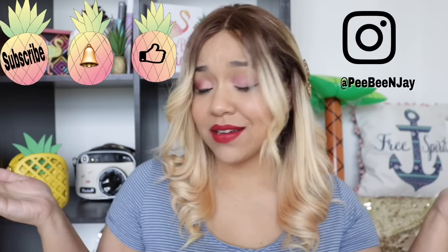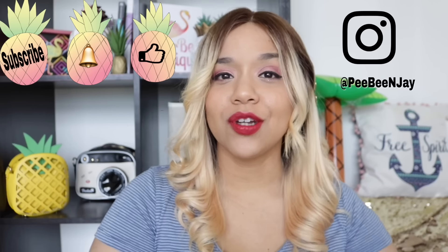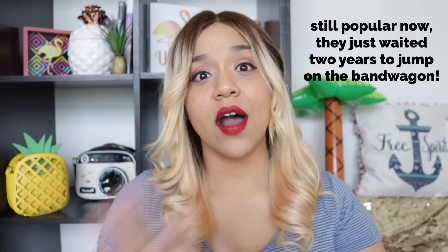Hey everybody, thank you so much for tuning in. Today I have another haul for you guys and this one just so happens to be farmhouse themed, because I found so many farmhouse items. This is really cool because usually Dollar Tree jumps on trends way too late — like with the unicorn stuff — but I'm really impressed that they are actually on trend right now.